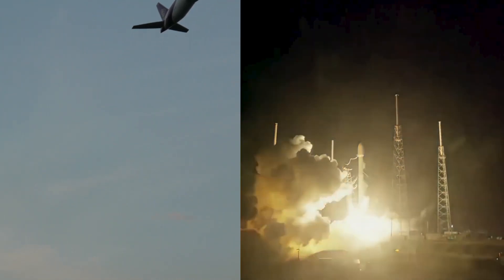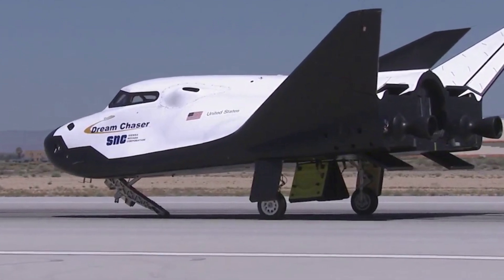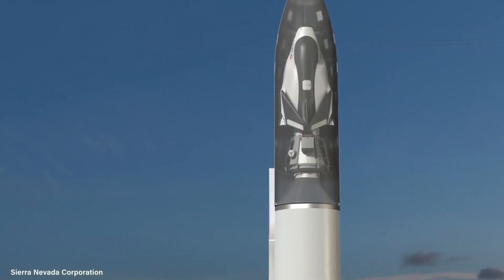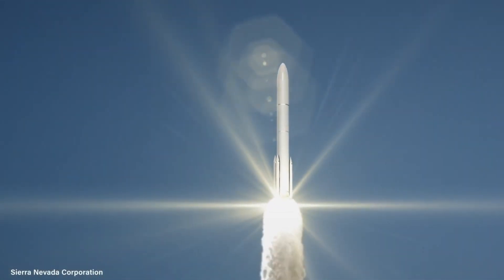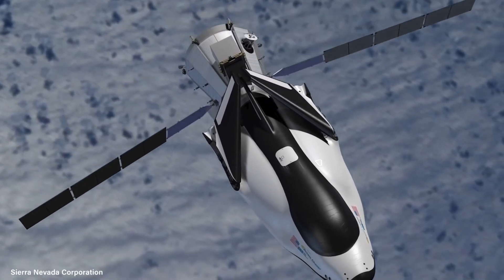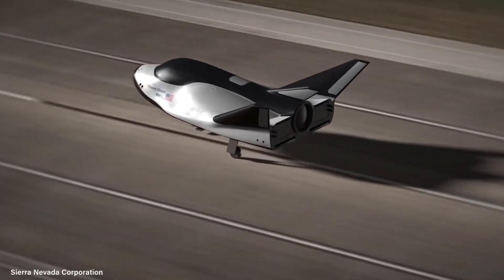The answer is not surprising. The Dream Chaser will be vertically launched atop a rocket, just like a regular capsule. However, where the Dream Chaser is different is that it will land on its own. The Dream Chaser isn't going to go crashing into the Atlantic — it's going to space and then fly down and taxi down a runway, like a proper plane.